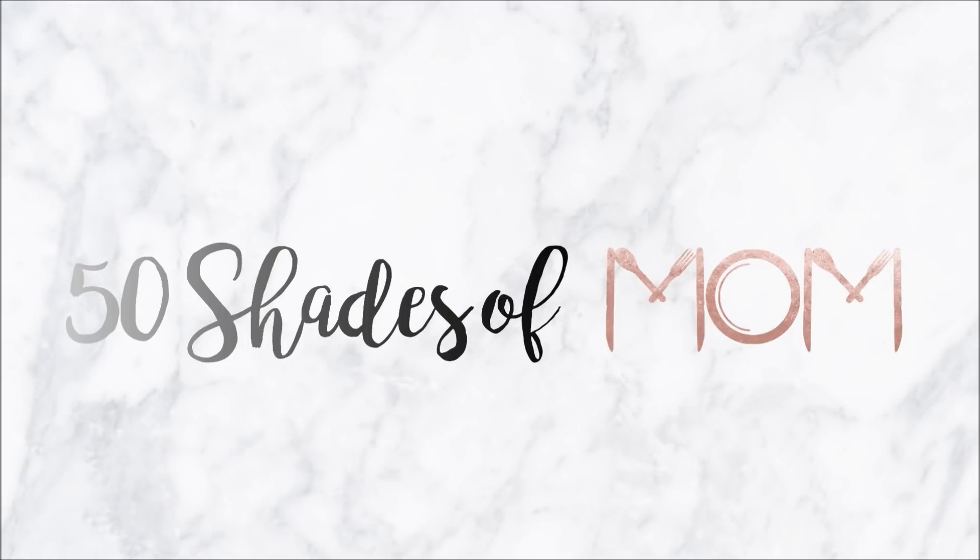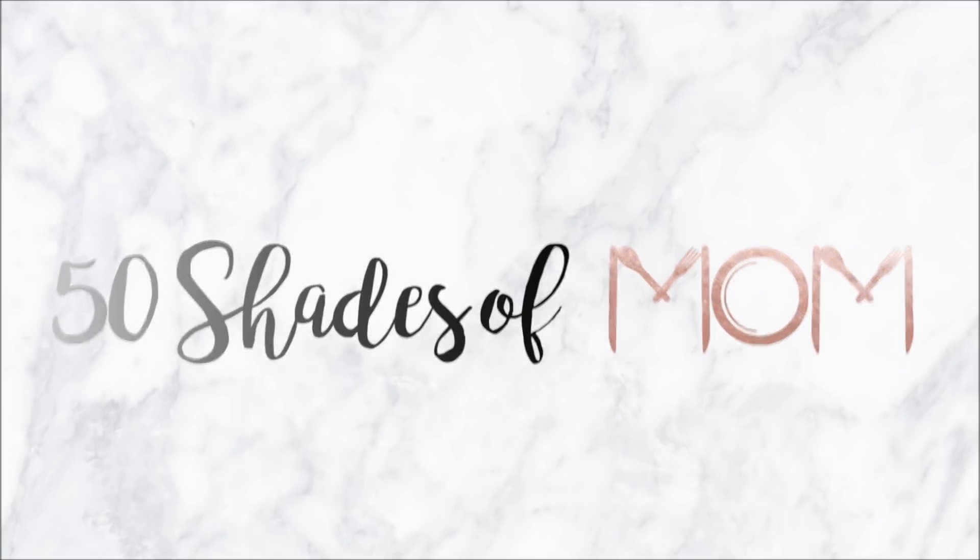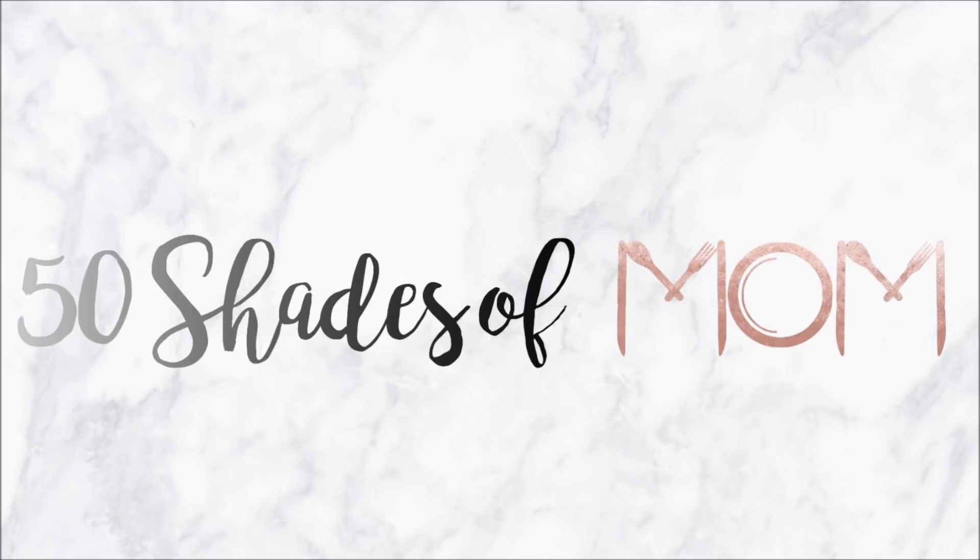Hey guys, Kira here from Fifty Shades of Mom, back with my first Dollar Tree haul of 2018. I'm really excited to share what I got. I did go to two Dollar Trees. The first one was my small Dollar Tree here in town where I spent about $25 and bought a couple of cute things, but nothing completely exciting.